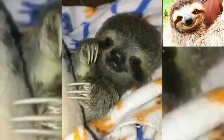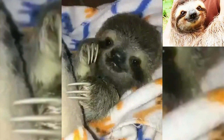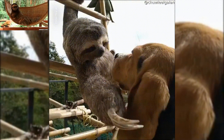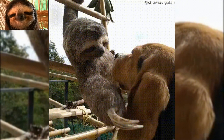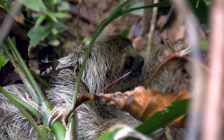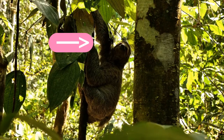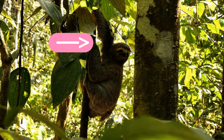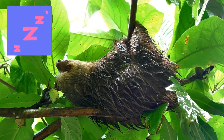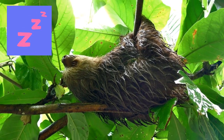Sloths are classified into two families: the two-toed sloths and the three-toed sloths. Two-toed sloths are larger than three-toed sloths and have a more pointed face, and can be found in Central and South America, mainly in the rainforest. Three-toed sloths are smaller and have a more rounded face, and are found mainly in South America in the rainforest.